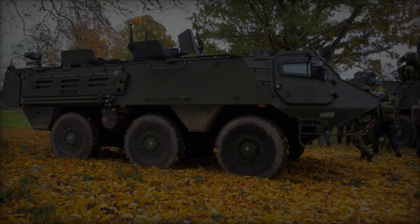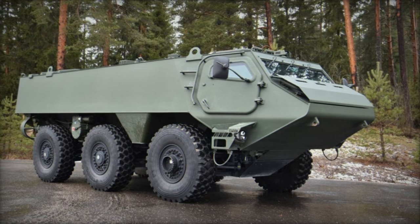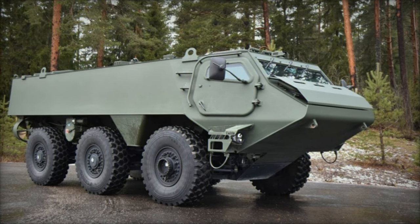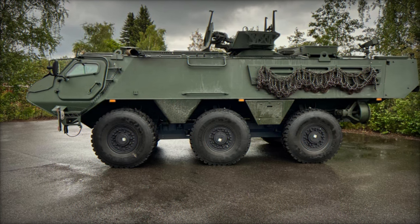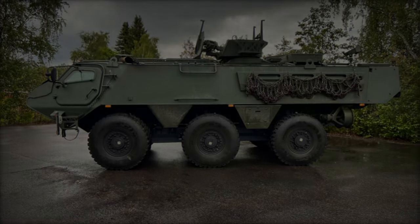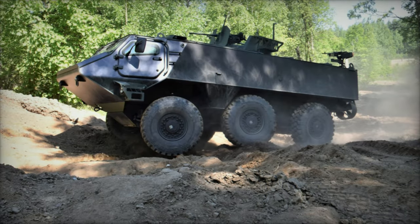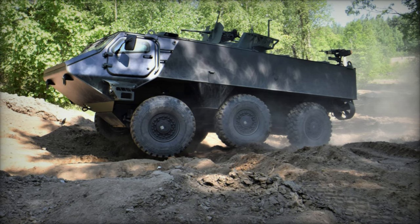Designed for user-friendliness, the Patria 6x6 boasts an intuitive interface akin to commercial trucks, offering excellent visibility and spacious internal accommodations, thereby simplifying training, maintenance, and operation. A hallmark of the Patria 6x6 is its affordability, underpinned by a design philosophy aimed at minimizing acquisition and maintenance costs over its projected service life of more than 30 years.